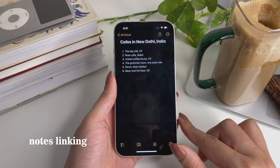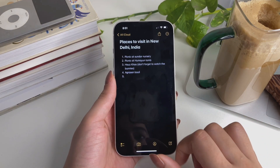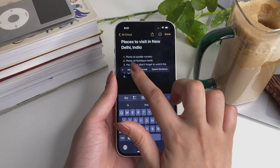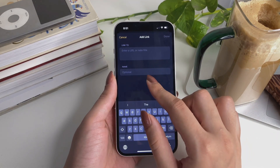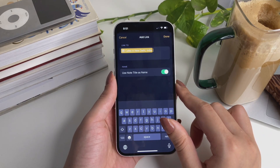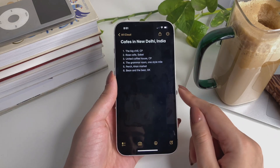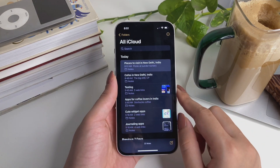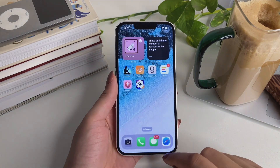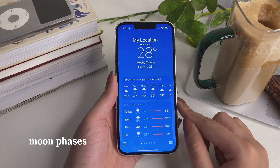In the Notes app, you can now link notes with each other. For example, I have a note called 'Cafes in New Delhi India' and another called 'Places to Visit in New Delhi India.' I can link that note with this one — just long tap on the page, tap on 'Add Link,' search for the name of that note, and it will automatically suggest it. Tap on it and it will be linked, so you can access that note within this note.